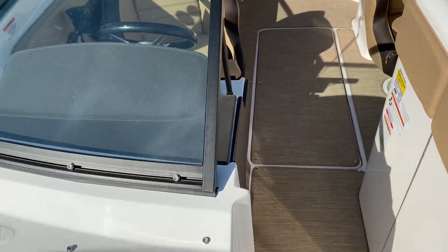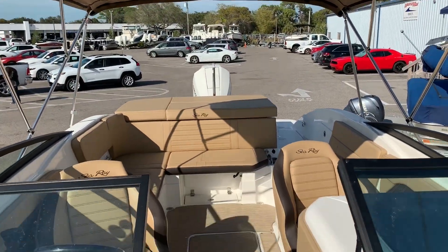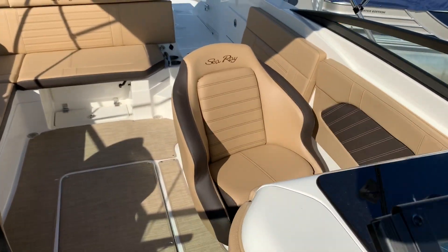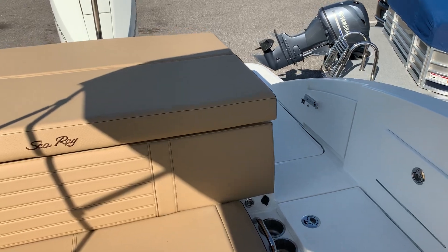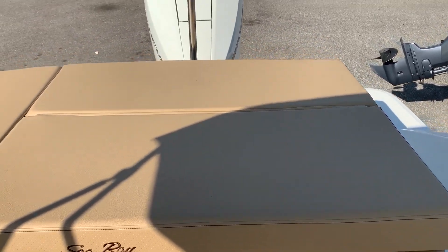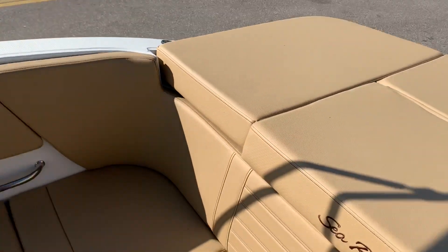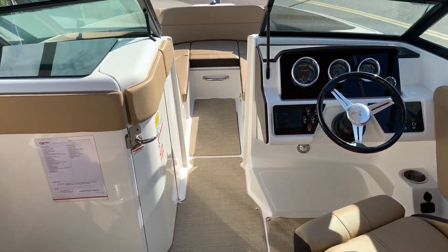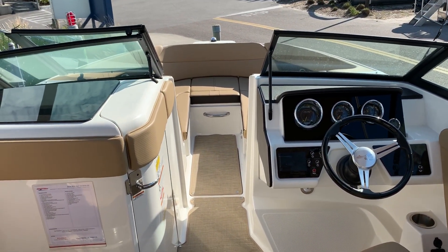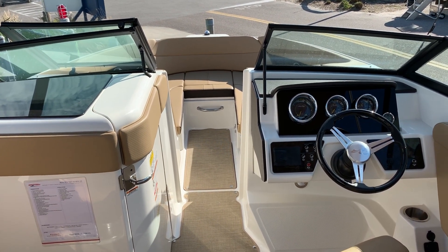To recap: 2019 SeaRay 23 SPX, offered by MarineMax in Venice. If you'd like some additional information, feel free to give us a call. My name is Jeremy Bradshaw and the number here at MarineMax in Venice is 941-485-3388. Thank you for taking the time — we hope to talk to you soon. Bye-bye.